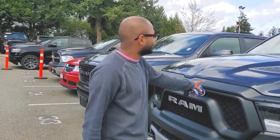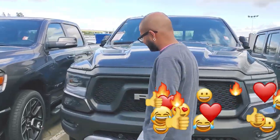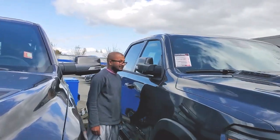Big fat Ram over here man. This is the Eco Diesel. This is huge guys. This is the Eco Diesel Rebel.